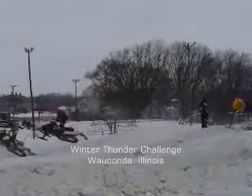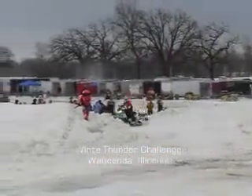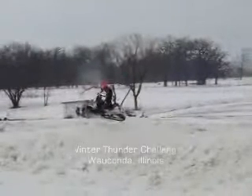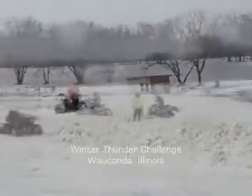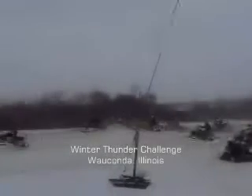Whether you want to watch these adrenaline junkies flying high into the air or you think you can hang with them on the track, you've got to check it out. The Winter Thunder Challenge offers a complete spectator experience from outdoor grandstands, pit passes, indoor heated viewing areas, food, beverages, and indoor bathrooms, providing the southernmost snowcross track in the nation.